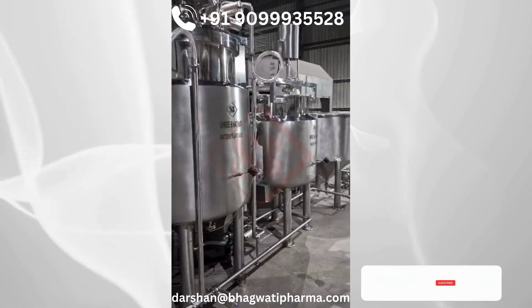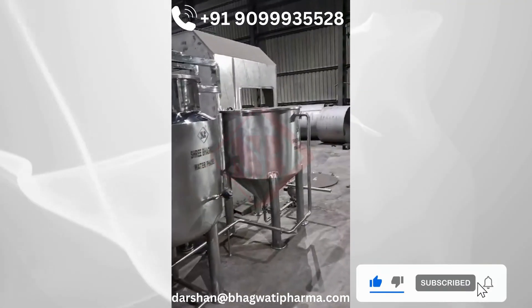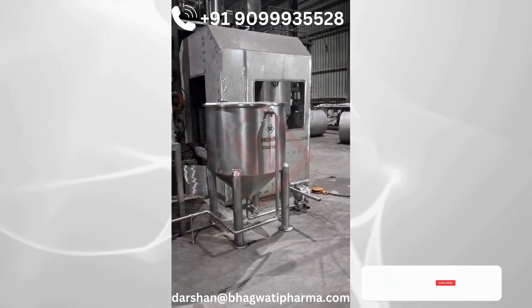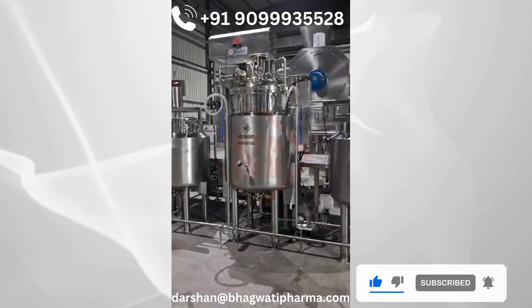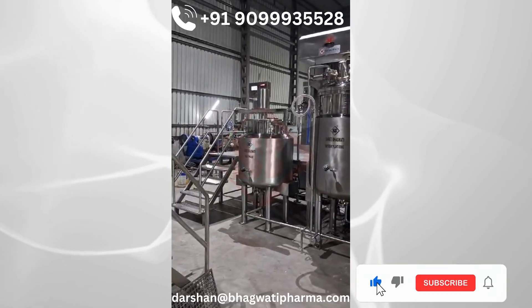Our automatic ointment cream manufacturing plant comprises of three different phase vessels: a water phase vessel, a wax phase vessel, and a main manufacturing vessel, along with other components such as an emulsifier, homogenizer, a vacuum pump, a transfer pump, storage and buffer vessels, and a CIP module.